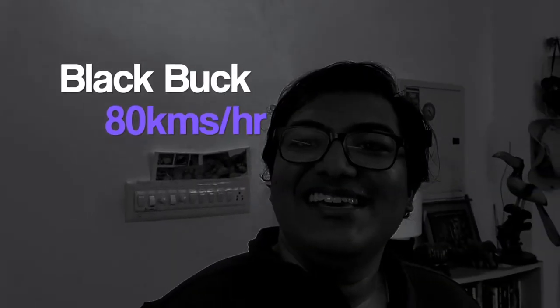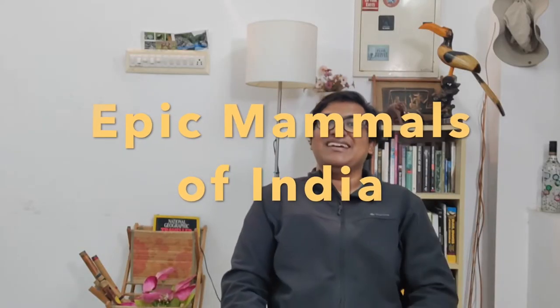Did you guys know the fastest land mammal in India is an antelope? Yes, it's the blackbuck. Hey everyone, welcome to yet another episode of Epic Mammals of India.